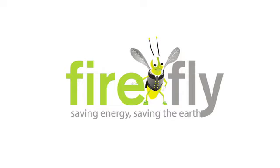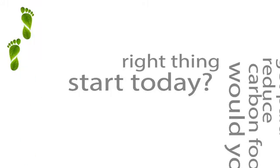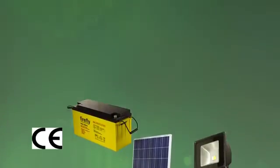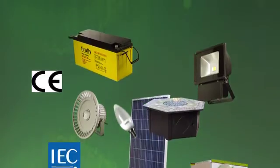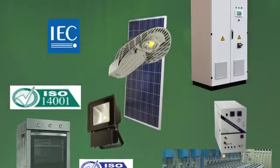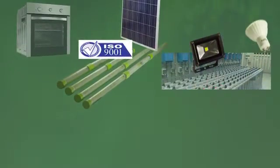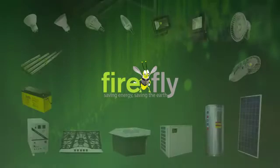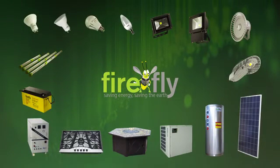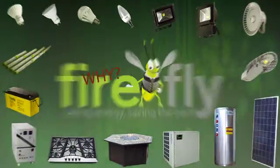Welcome to Firefly. You could get paid to reduce your carbon footprint. Would you do the right thing and start today? We design, engineer and produce our innovative range of internationally accredited energy efficient products in world class assembly lines. Our Firefly product range is so efficient that you will get paid out of your substantial savings to reduce your carbon footprint.